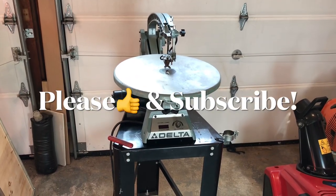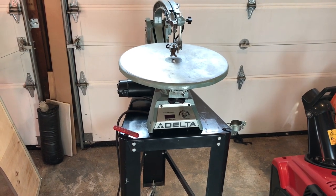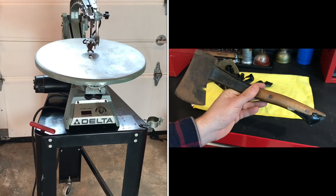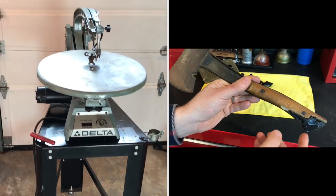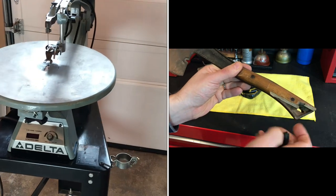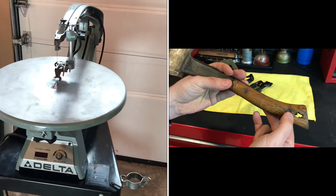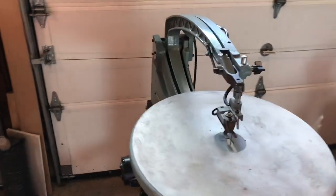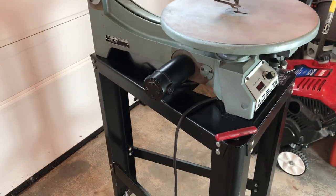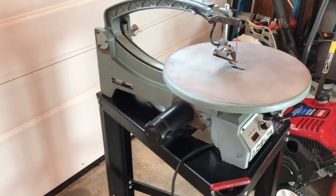Today's video is an item I picked up on LetGo before it became OfferUp, right before the pandemic. I just started a project — the Boy Scout hatchet from the 1940s — and I'll have that video out to you guys sooner than later. I had this thing sitting in the garage and figured let's make a video on it. This is a Delta scroll saw.